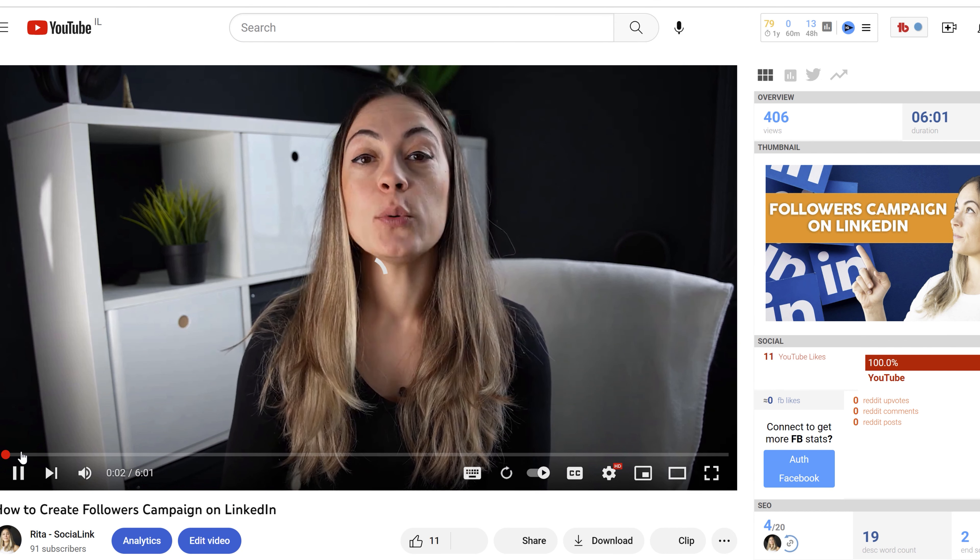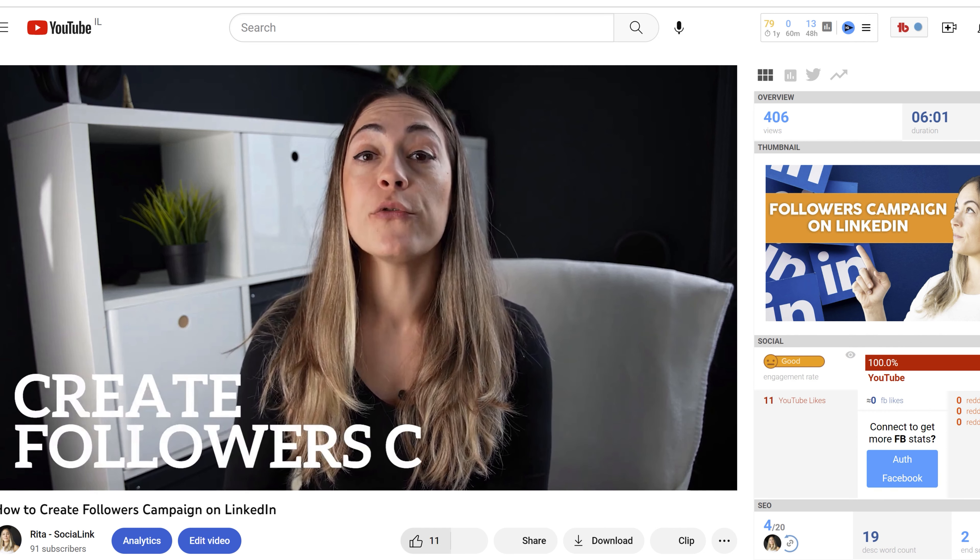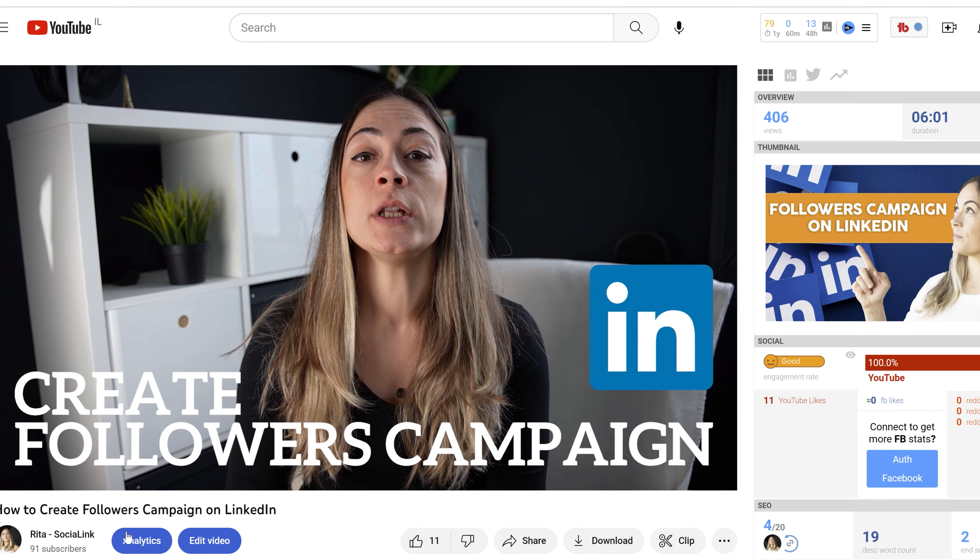Another way to generate followers for your LinkedIn page is to advertise. If you'd like to find out how to launch a followers campaign, check my other video on YouTube. LinkedIn has a followers campaign which you can use even with a minimum budget, and you can promote different posts from your page. You need to already have content on your page, and then promote it via advertising — that's how you can grow using ads.